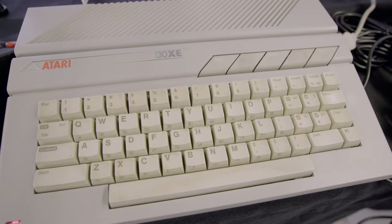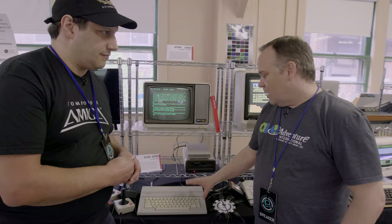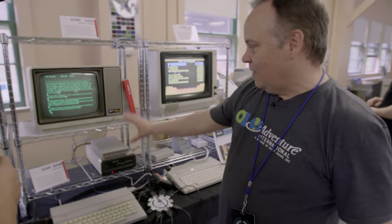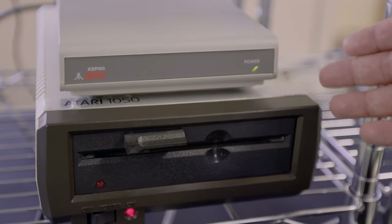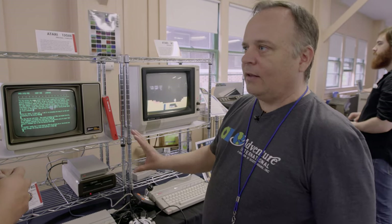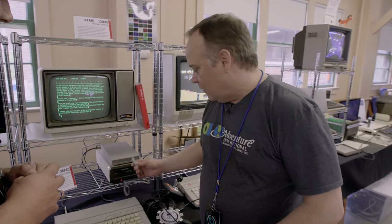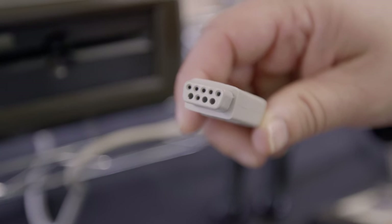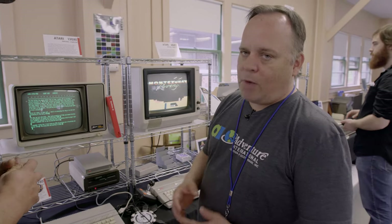So this is the high end of the XE line, the 130XE, which would have 128K of RAM. And what we're showing here is the Atari XEP80. When Atari came out in 79, they had only 40 columns and no 80-column support. Late in the life of the machine, Atari came out with this device which plugs into a joystick port, and you can output 80 columns to a green screen or monochrome monitor. That's why we have this monitor here.